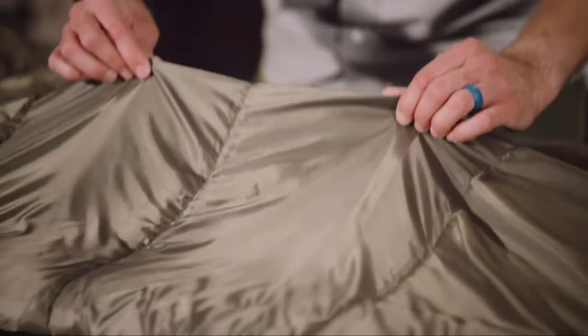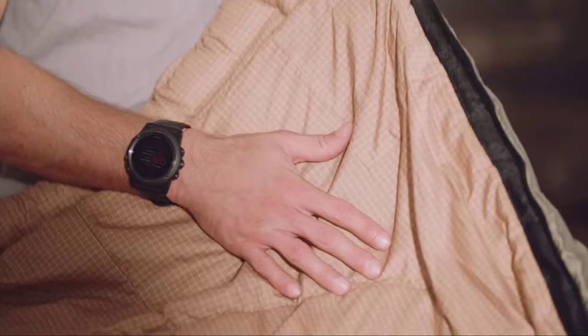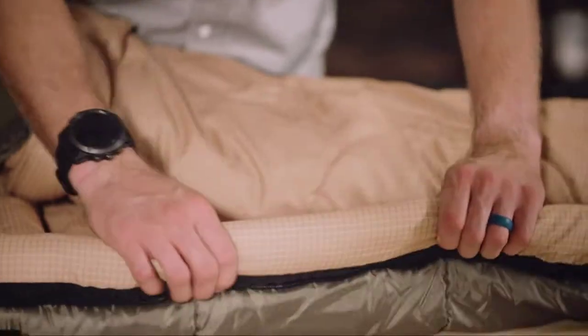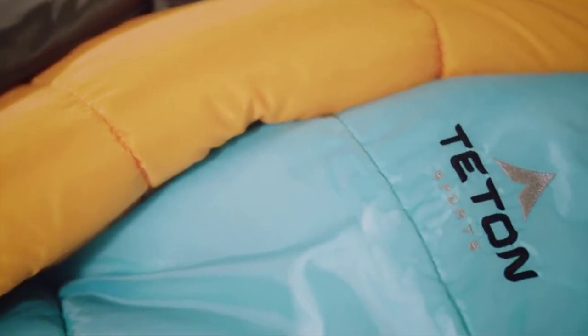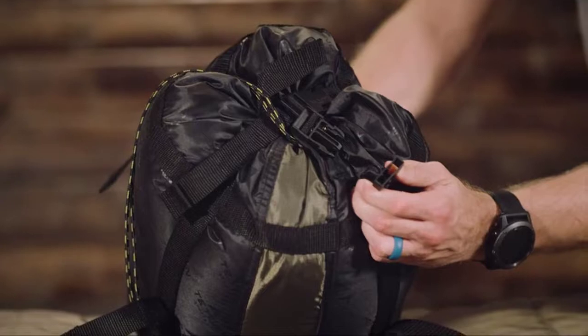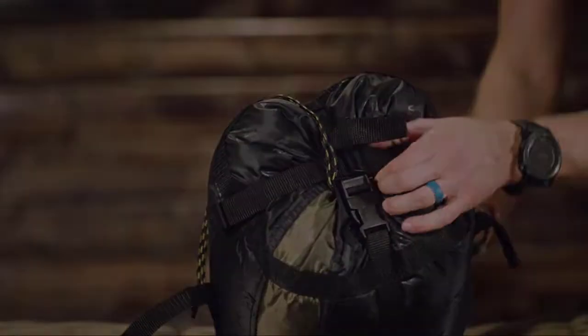The Celsius XXL Sleeping Bag is the ideal companion for any outdoor enthusiast, with a durable shell and double-stitched seams to stand up to years of rigorous adventuring and help keep you warm and comfortable. The Celsius XXL Inflatable Sleeping Pad features a durable 20D shell and dimensions providing great insulation from cold ground, along with a removable pillow for extra comfort.